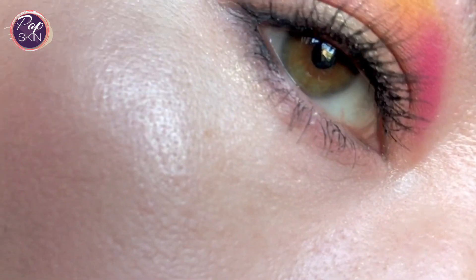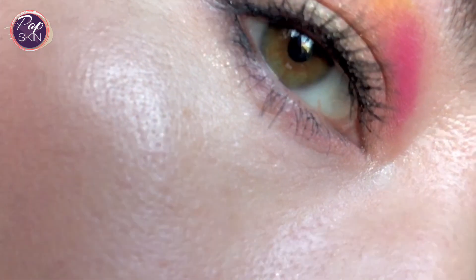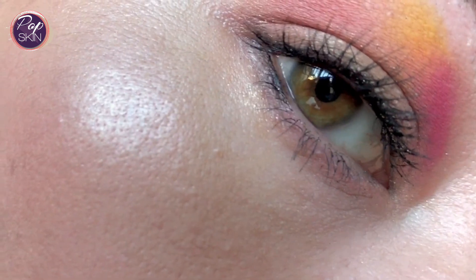I think this duo creates a really nice warm glow. So that's the radiant chic cheek and highlighter duo in Coral Manta Ray.